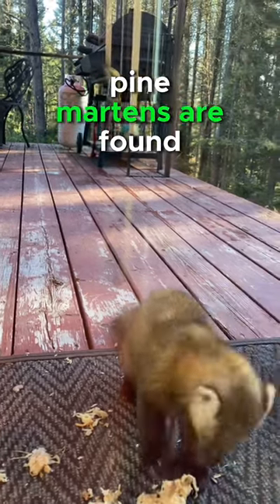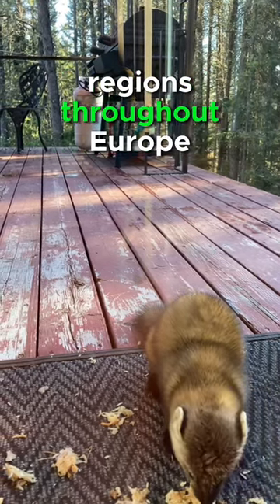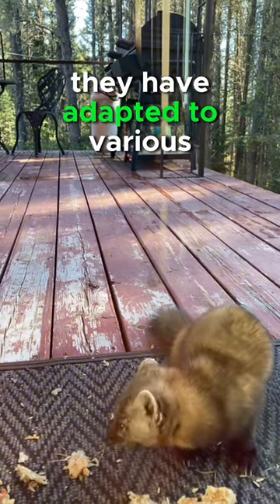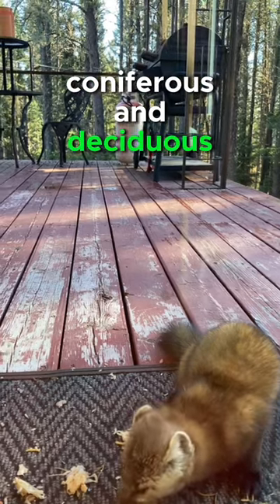Pine martens are found across a wide range of habitats, including forests, woodlands, and mountainous regions throughout Europe and parts of Asia, as well as North America. They have adapted to various environments and can thrive in both coniferous and deciduous forests.